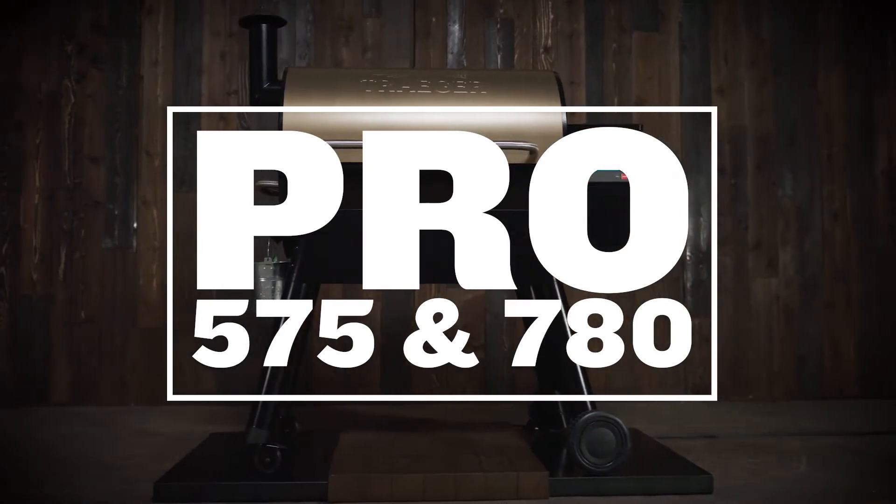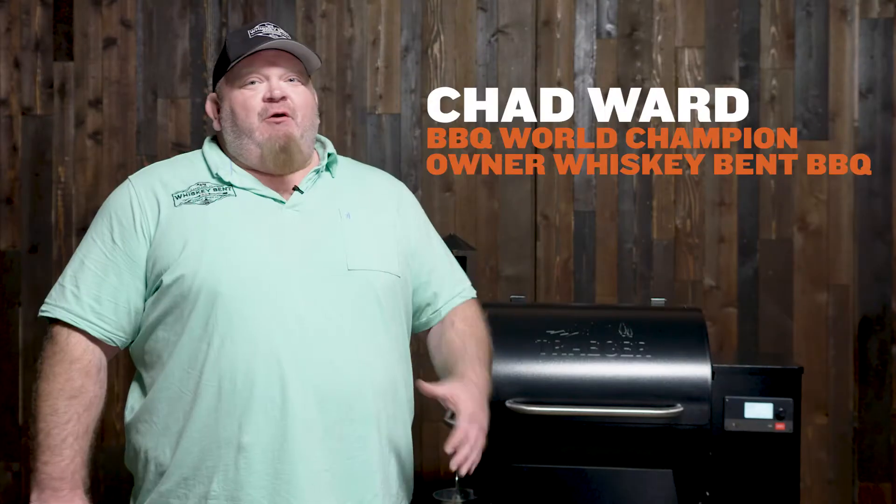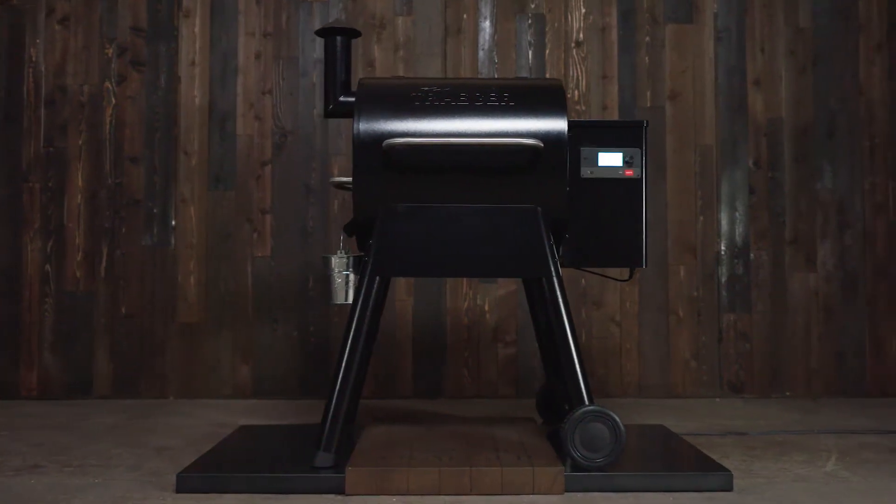The Pro Series Grill — it's one of my favorites. It's an absolute workhorse. When I've got to turn out a lot of food quickly and consistently, I always love leaning on that Pro Series Traeger.